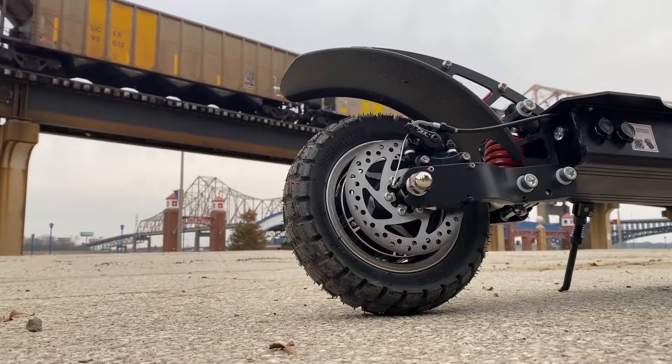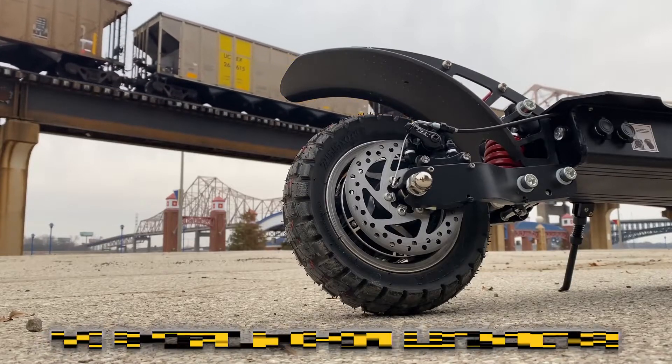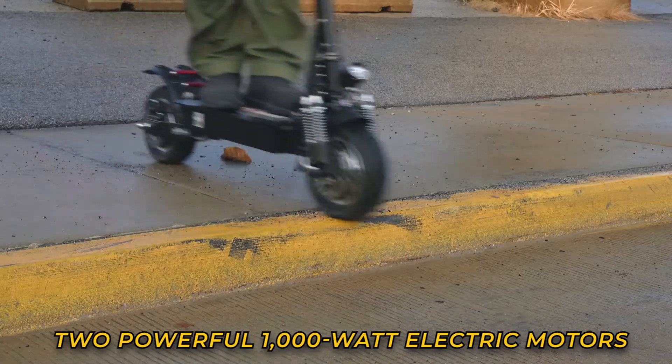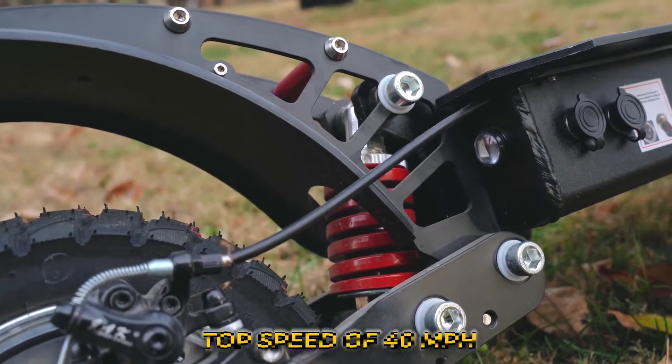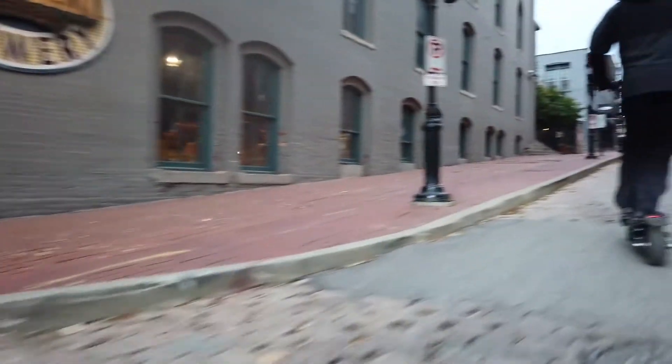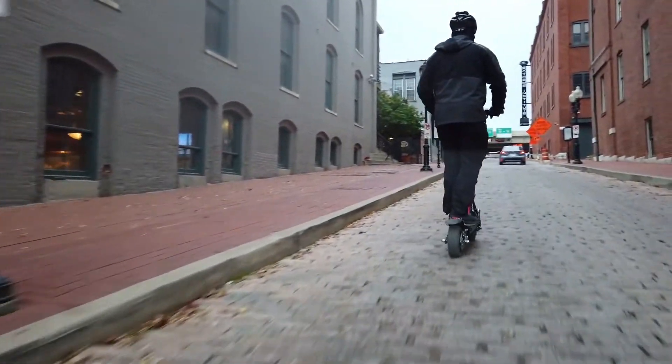Enjoy going to spots in the city. The Yume D4+ scooter comes with two powerful 1000-watt electric motors in each wheel, giving it a blistering top speed of 40 miles per hour, so you can safely use it in the city and keep up with traffic. It is faster than the competition and can travel uphill.